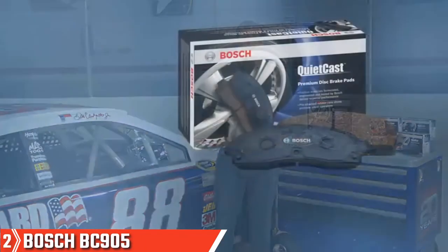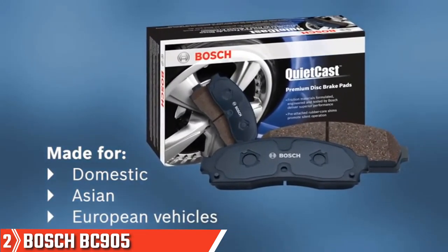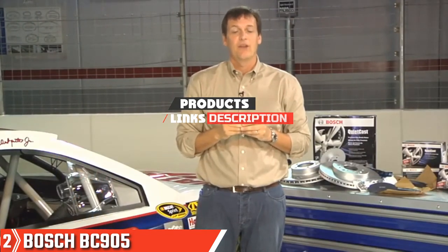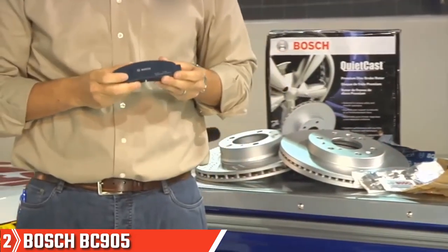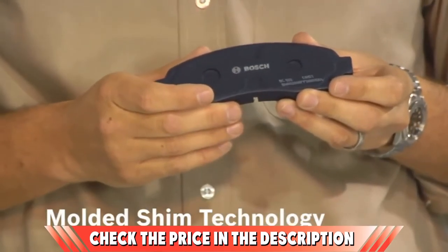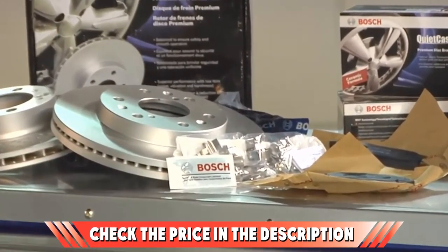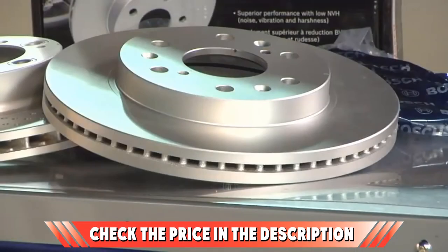Moving on to number 2 with Bosch BC905 QuietCast Disc Brake Pad Set. The brand Bosch is well-known for its good quality products and they don't disappoint here either. Made of ceramic and semi-metallic materials, these brake pads are of excellent quality and great stopping power. The Bosch BC905 features molded shim technology that protects shim attachment and ensures great stability. As for shim construction, OE-style multi-layer provides not only good strength but also insulation against noise.